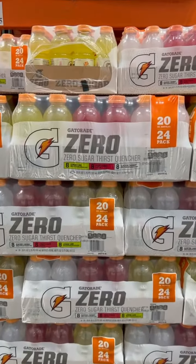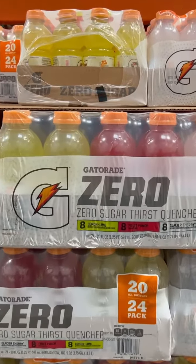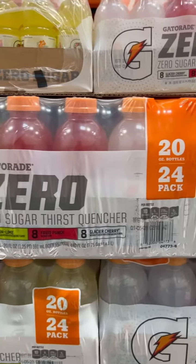And don't get confused with labeling. Remember, zero sugar isn't always a good thing if they're going to replace that with artificial sweeteners.